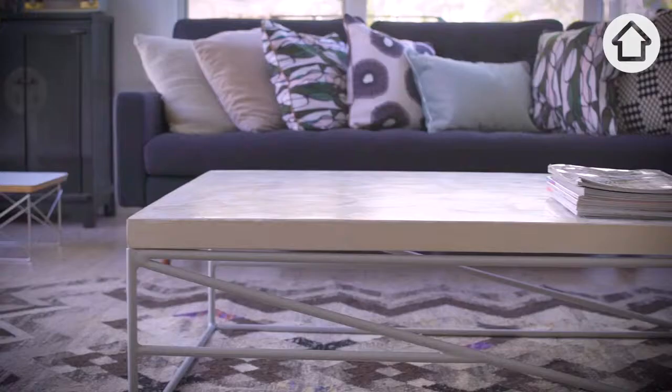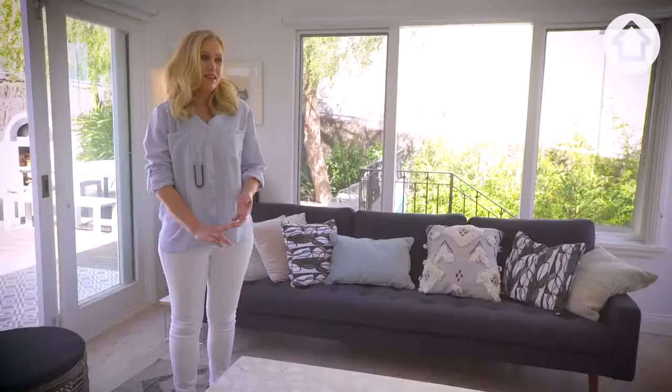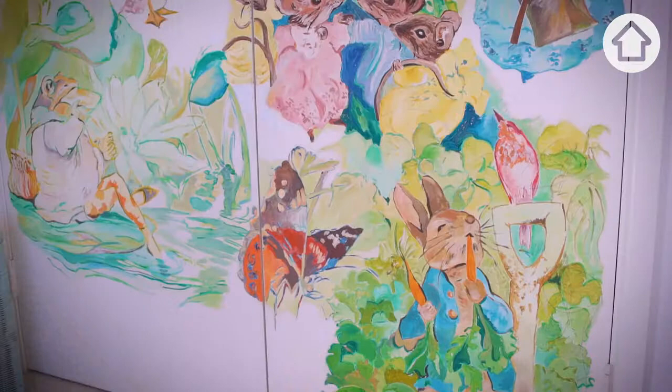This is my Alpha table from my furniture range. It's all handcrafted here in Sydney. I think when styling a home, the pieces that you pick need to reflect your personality.